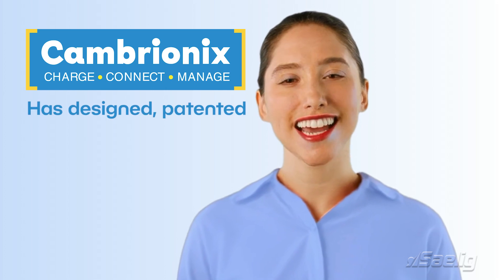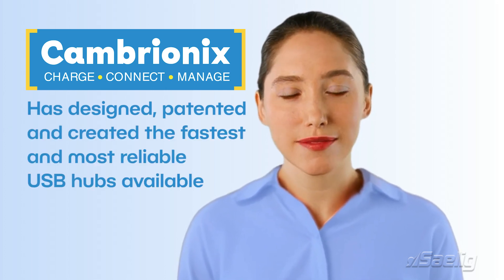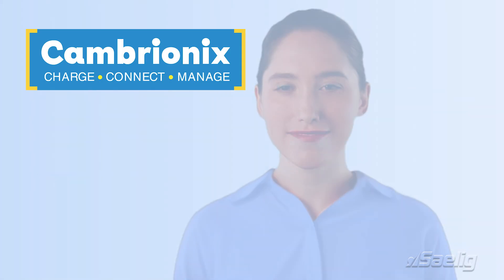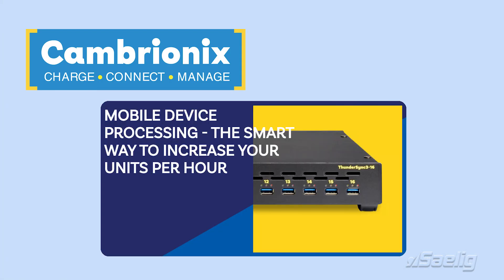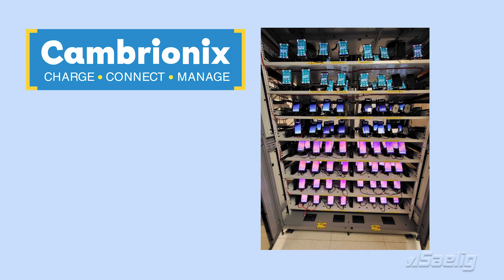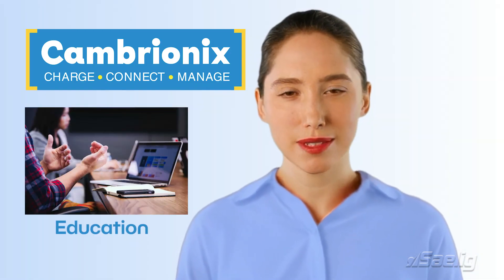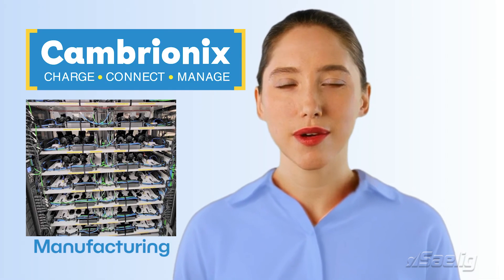Cambryonix has designed, patented and created the fastest and most reliable USB hubs available. Cambryonix are leaders in mobile charging technology and connectivity. Their products allow multiple USB-based products to be intelligently and optimally charged based on stored mobile product profiles and software synced at the same time.